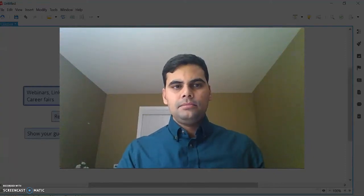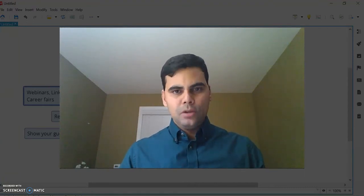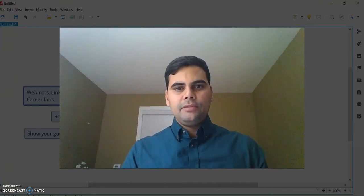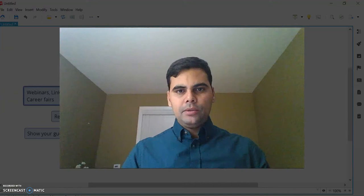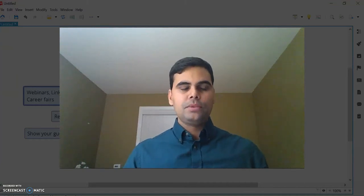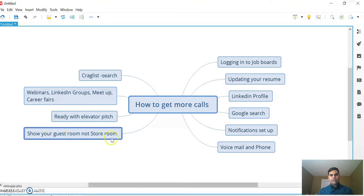Next, we'll discuss showing your guest room and not a garage or storeroom. When someone visits your profile or sees your resume, nowadays everyone is living a real life and a social media virtual life. People follow you and try to see what type of person you are through your LinkedIn profile and Facebook profile — what type of friend groups you follow. Make sure your LinkedIn profile is up to date with the right endorsements.